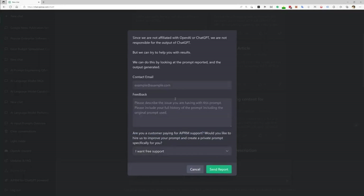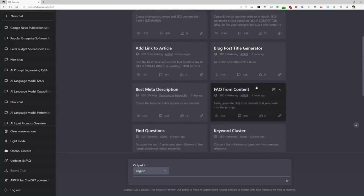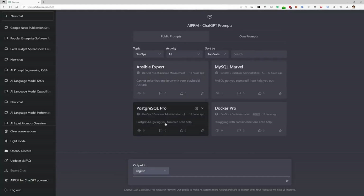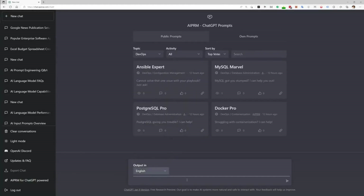And best of all, AI PRM is incredibly easy to use. Simply install the extension, select your industry, and start generating prompts that will help you achieve your goals. If you're looking to take your ChatGPT experience to the next level, I highly recommend trying out AI PRM. You can find the link to the extension in the description below.